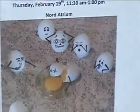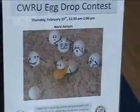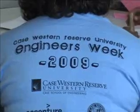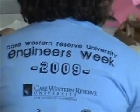It's the annual Egg Drop Contest held at Case Western Reserve University as the campus celebrates Engineers Week. It's an effort to promote science and engineering among college and grade school students, with the focus on girls this year.